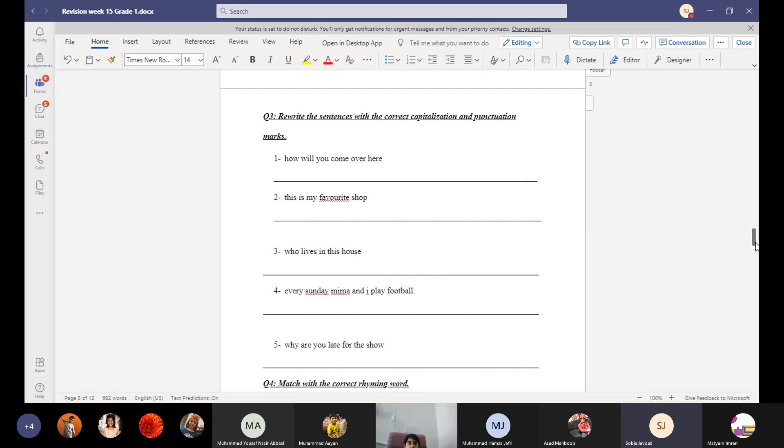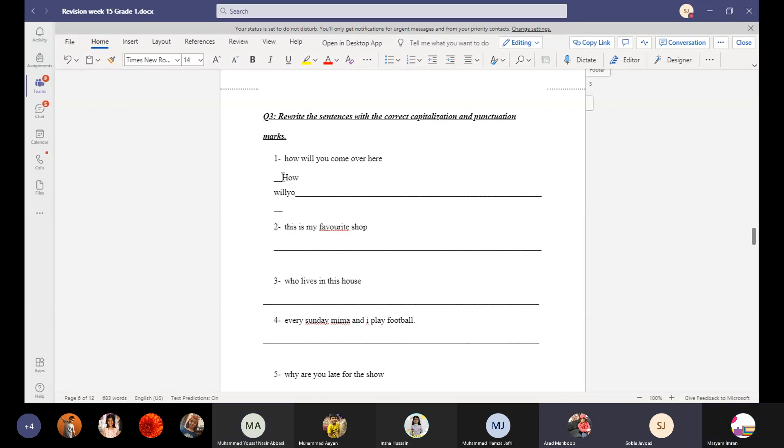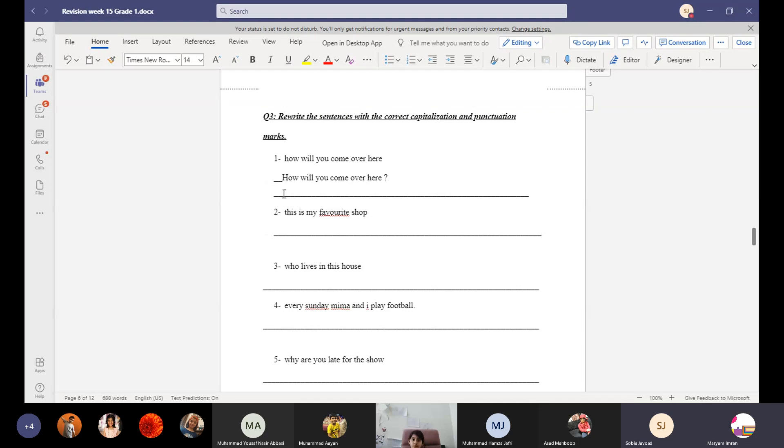Rewrite the sentence with the correct capitalization and punctuation. 'How will you come over here?' — the first word starts with a capital letter. At the end, which mark will we use? A question mark, because it is a question.